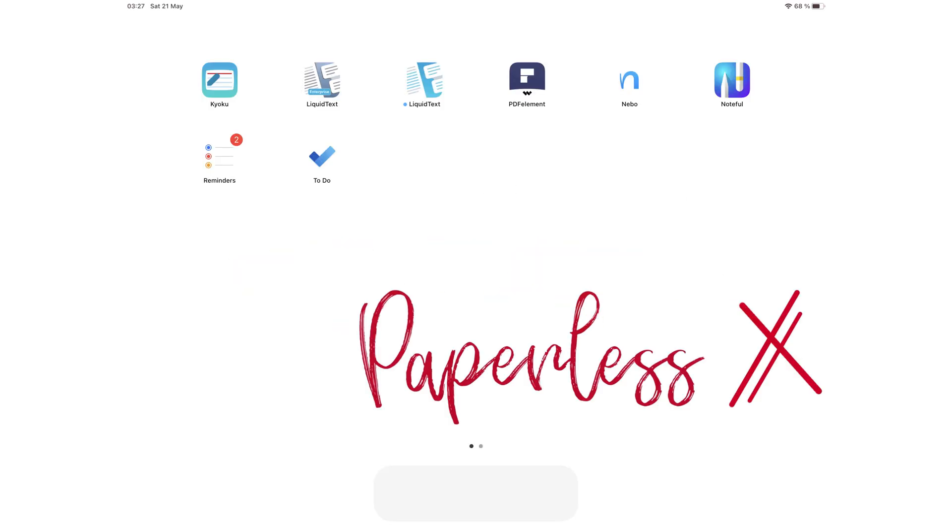Hey guys, it's Robsi back with PaperlessX, a channel that is all about digital productivity. If you're new to our channel, hello — make sure you subscribe and turn on your notifications so you know each time we release a new video. And if you're already subscribed, fantastic human, welcome back.